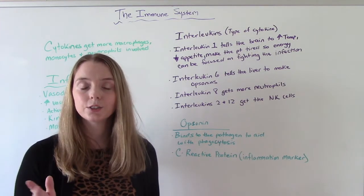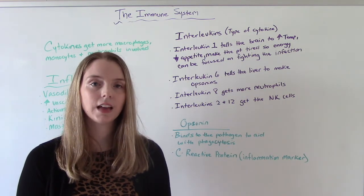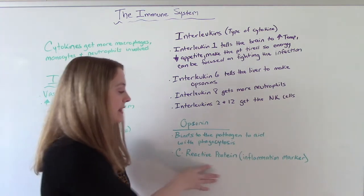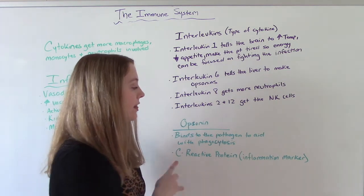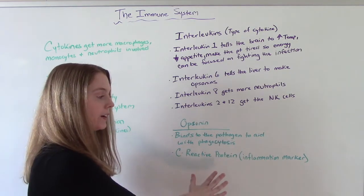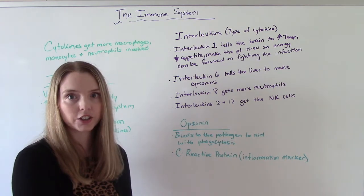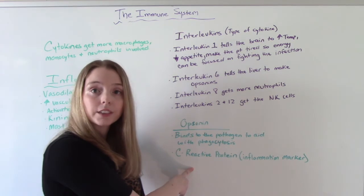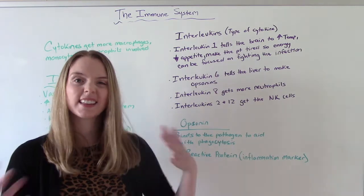So what does an opsonin do? They bind to the pathogen, which helps aid in phagocytosis. C-reactive protein — if you've looked at your patient's labs and seen this — is how inflammation is measured. It's an inflammation marker, so the higher the number, the more inflammation. It tells us how bad the infection is: if the infection is really bad, we'll probably have a higher number of C-reactive protein. Our opsonins are the ones that cause this, and that's how we know.